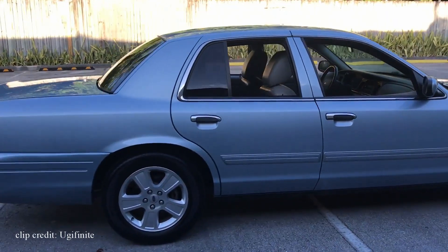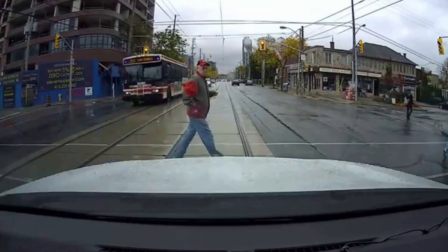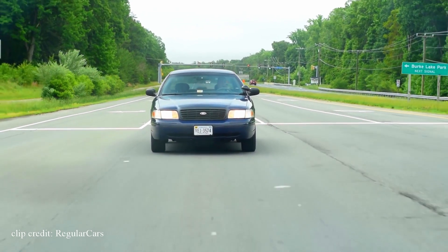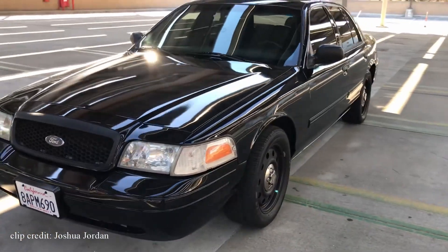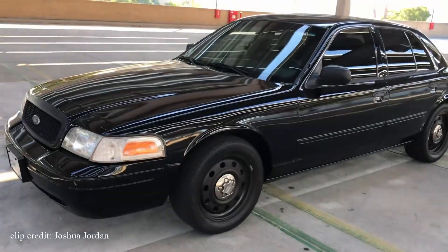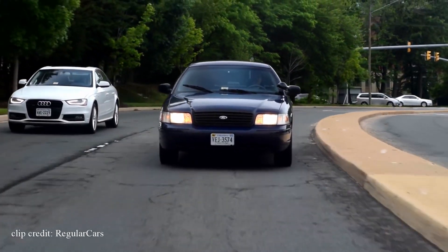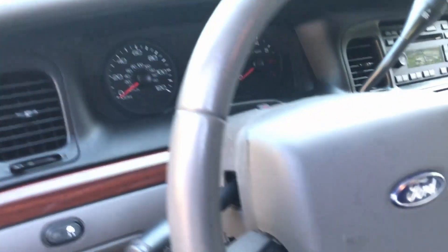The Crown Vic is not afraid of bumps, potholes, speed bumps, or curbs. And at a glance, many people mistake it for a cop car — especially if you manage to buy the police interceptor model. Not only do other drivers start to drive more carefully when they see a Crown Vic on the road, but the left lane practically becomes all yours. People ask themselves: is that person a cop? Are they undercover? A few days from retirement?